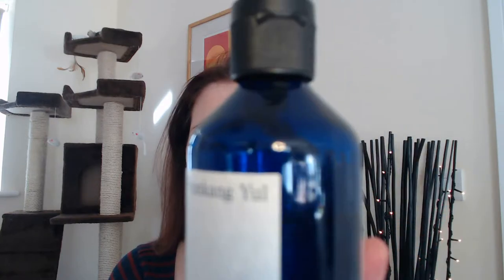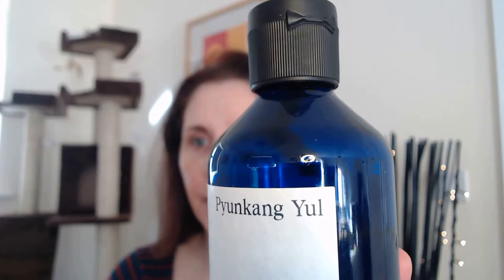Today, following the Klairs Supple Preparation Tonic yesterday, I have no idea how to pronounce this. You may have come across this Korean brand. I don't speak Korean and I've no idea how to enunciate this, but we're going to go with Pyunkang Yul. So apologies for getting that wrong. I don't know how else to say it.